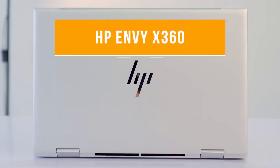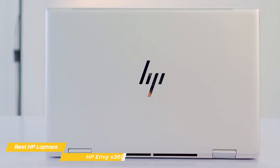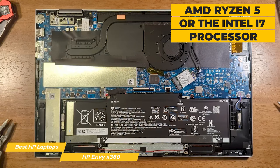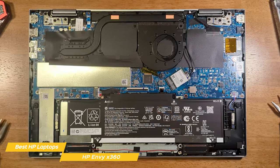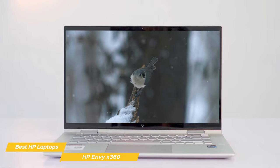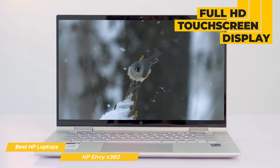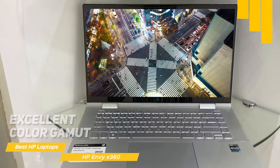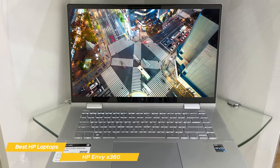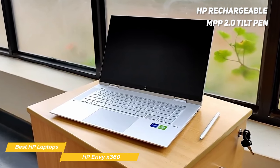Last on my list, but certainly not least, is the HP Envy X360. The HP Envy X360 has a considerably lower price than the HP Spectre X360. The 15.6-inch version is powered with an AMD Ryzen 5 processor or the Intel i7, depending on your specific needs — a nice flexibility for a reasonably priced laptop. Both come with great graphic capabilities. Either screen size features a touchscreen Full HD display with bright, vibrant images and great viewing angles. The Envy X360 also comes with an HP rechargeable MPP 2.0 tilt pen, a big plus for taking notes or sketching.